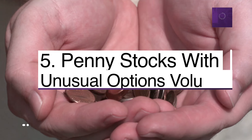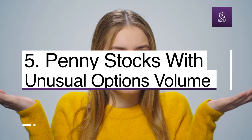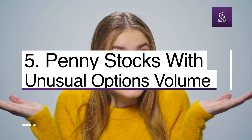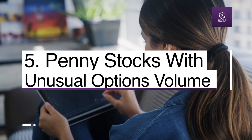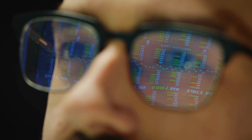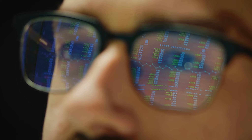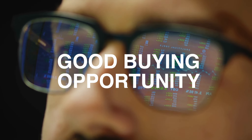Number five: penny stocks with unusual options volume. If you don't know how to trade penny stocks, it might be worth taking a closer look at what some of their options are doing. Although the stock is considered cheap already, the options might still matter. Looking to see who's trading the stock and what they're doing with those options can shed light on smart money sentiment and give you an indication of where a good buying opportunity may present itself.